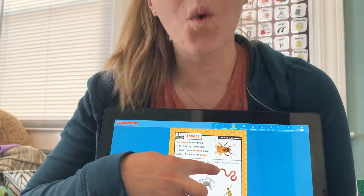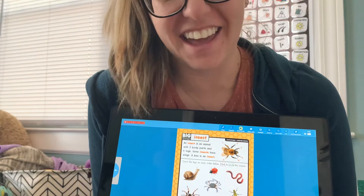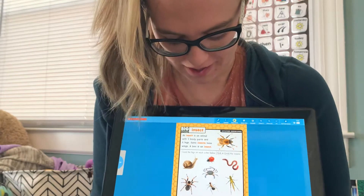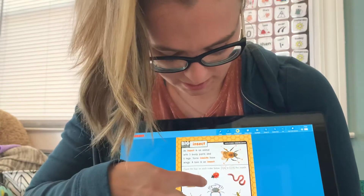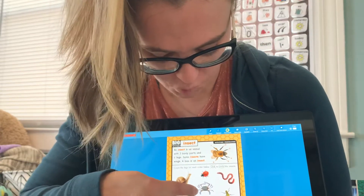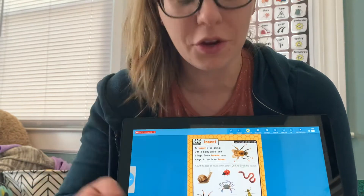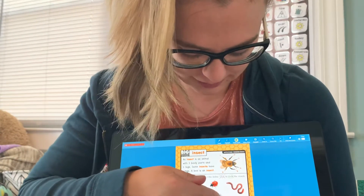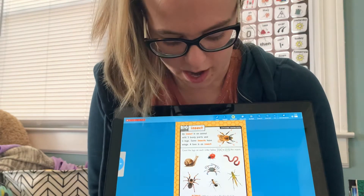What about that worm? I don't see any legs on the worm. What about that crab with their pinch pinch pinchers? One, two, three, four, five legs on one side. Let's count the others: six, seven, eight, nine, ten. Ten legs on the crab.